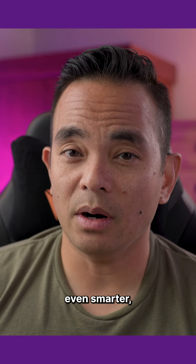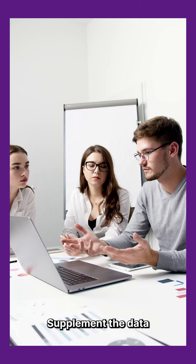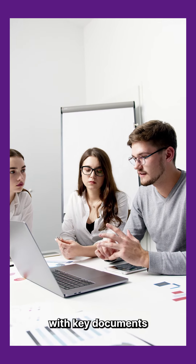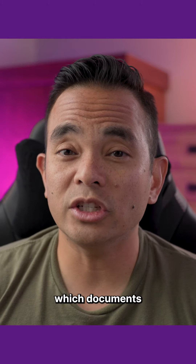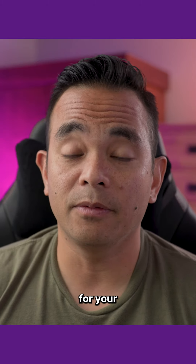Then, to make your AI advisor even smarter, add more than just an interview. Supplement the data with key documents like sales reports, training manuals, and case studies. You can ask AI to identify which documents would be most valuable for your advisor.